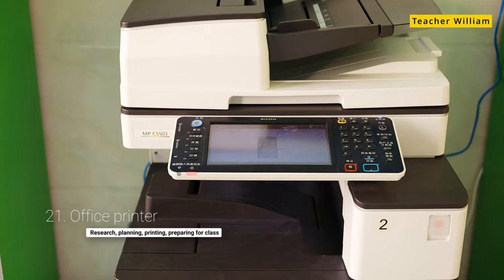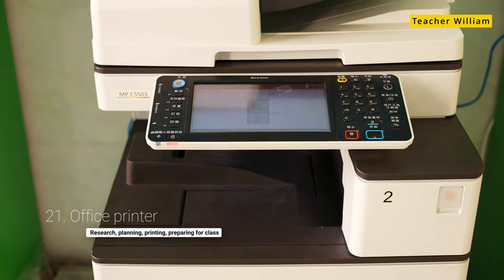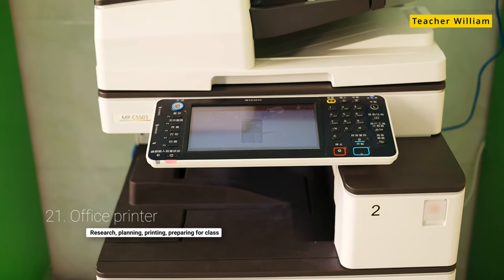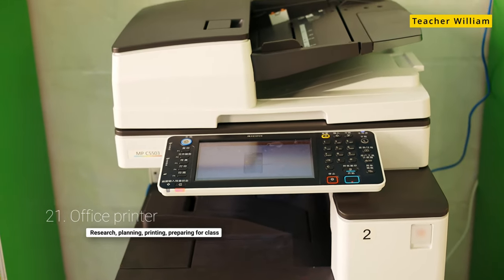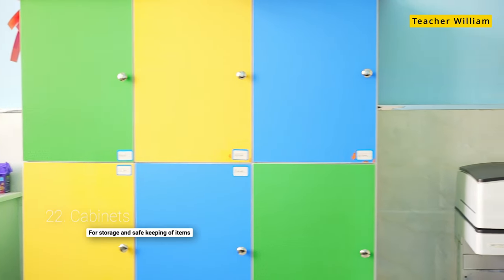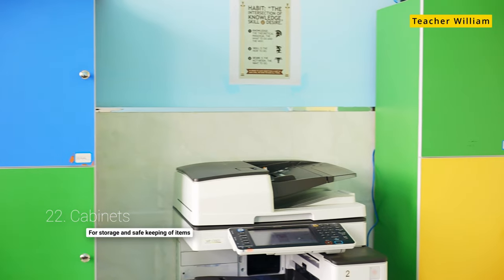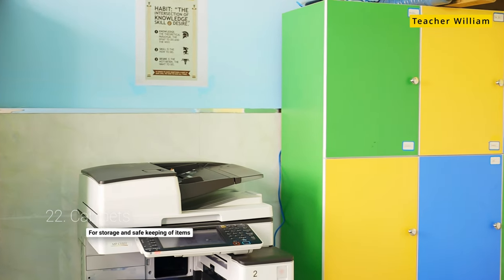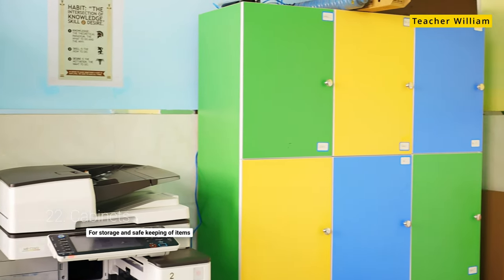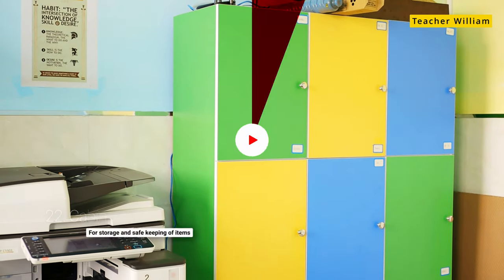I did say 20 but this is 21 — the office printer, which I use for printing flashcards, printing worksheets, and things that I need the kids to work on in the classroom. And finally, number 22, these are the cabinets in my office that I use for storing flashcards, storing toys, and storing many things that are really important for my teaching. So this is it — I'll see you in the next one.